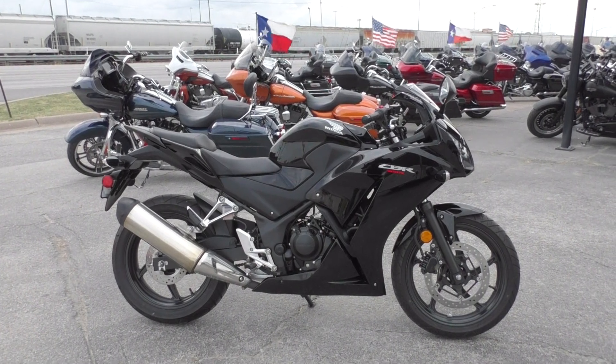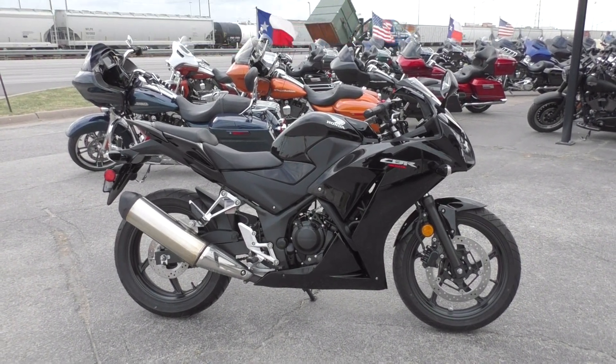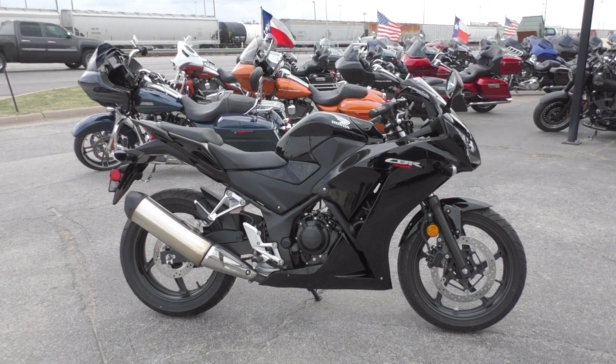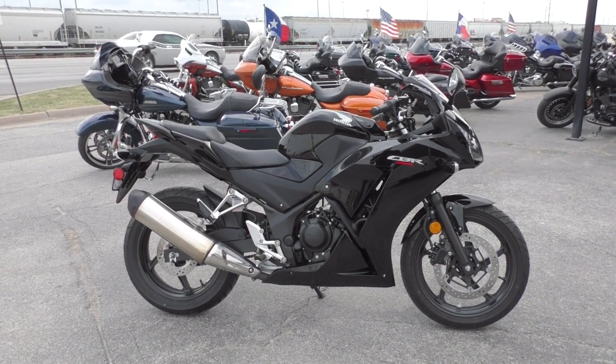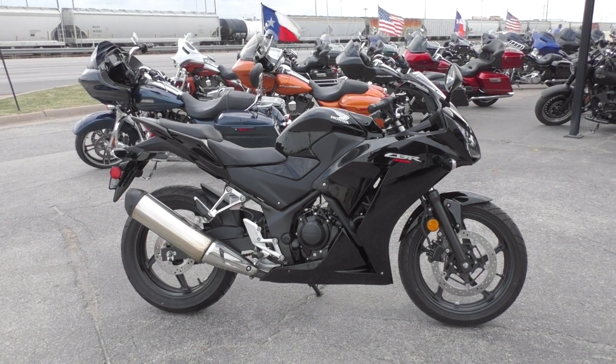What's up guys, Nick here with American Motorcycle Trading Company in Arlington, Texas. I've got a cool little sport bike with me today — it's a 2016 Honda CBR 300R.